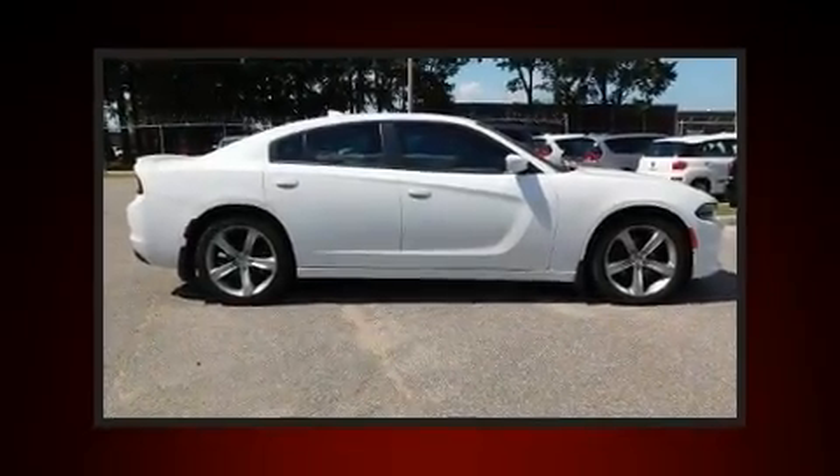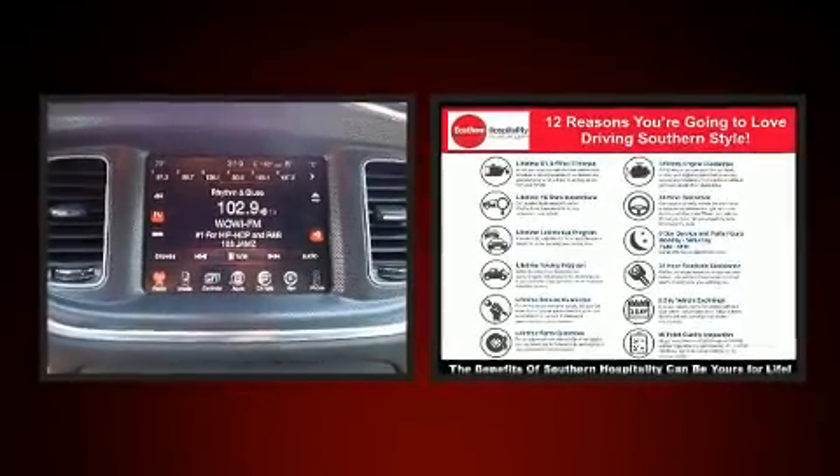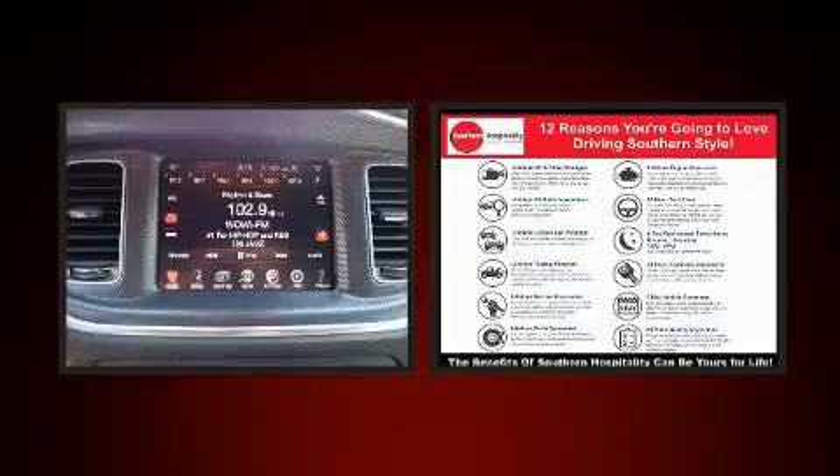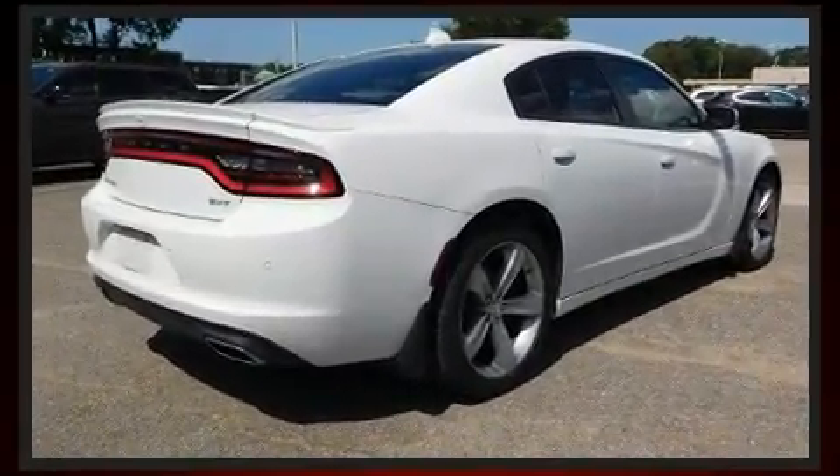Outstanding design defines the 2015 Dodge Charger. This four-door, five-passenger sedan just recently passed the 30,000 mile mark. It features an automatic transmission, rear-wheel drive, and a refined six-cylinder engine.